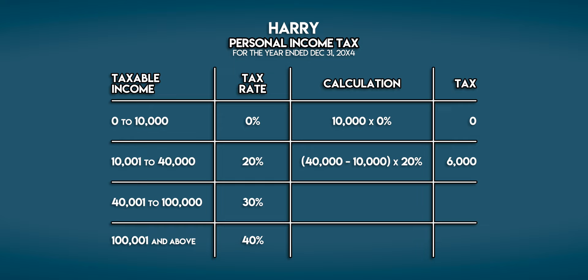But this next tax bracket is a little bit different. Since Harry now earns over 100,000 galleons, he fills this cauldron up to the top.